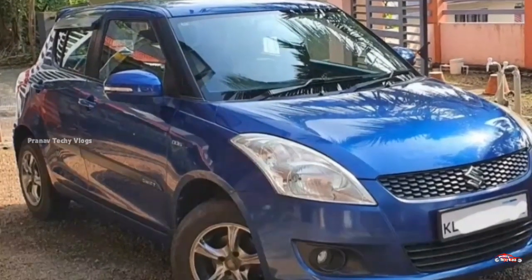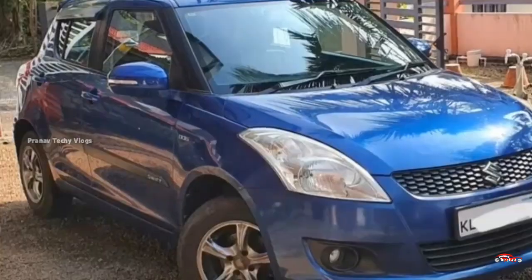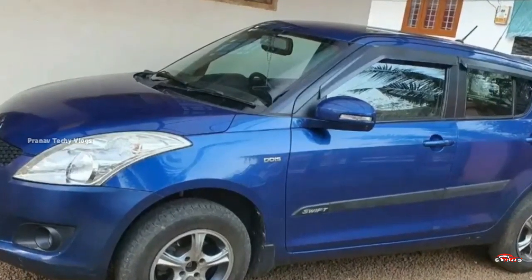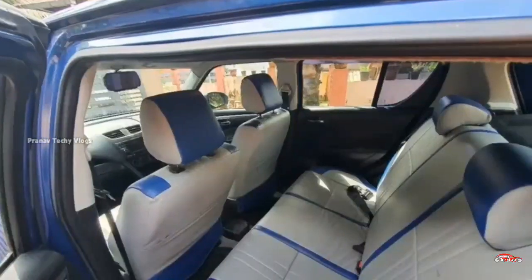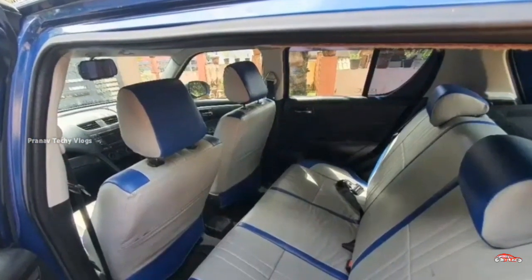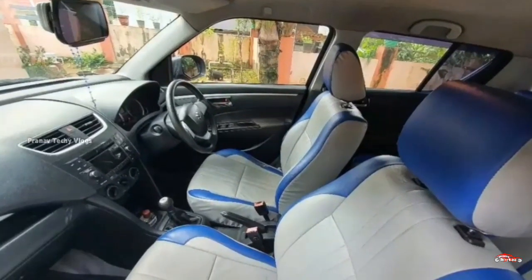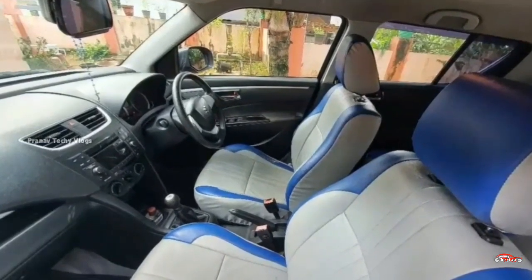The second option is the 21 registration. VDI is the middle option at 5300cc. The third ownership has 75 km on it. It is the manual transmission.